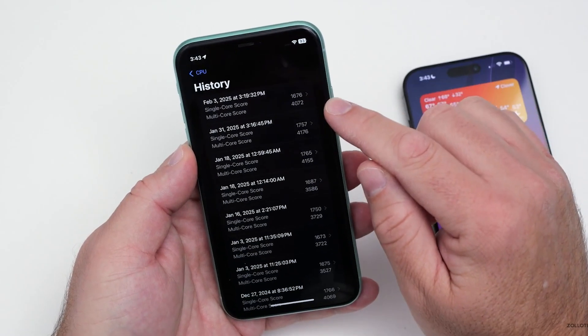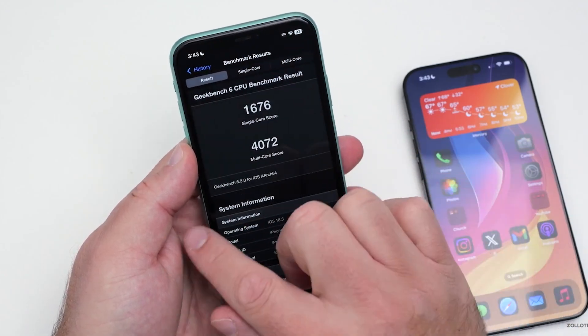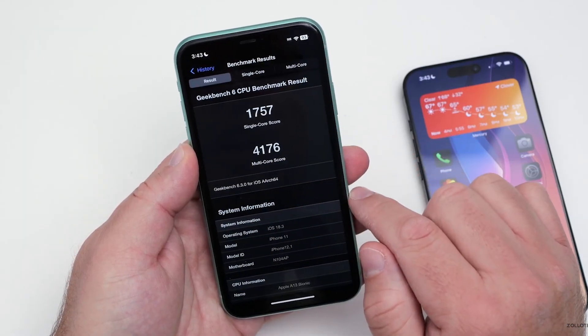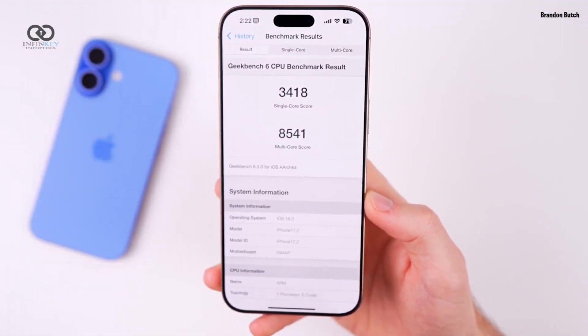Benchmark tests on the iPhone 11 revealed a single-core score of 1676 and a multi-core score of 4472. Although these scores are slightly lower than the previous version due to ongoing optimization, they still reflect strong performance.